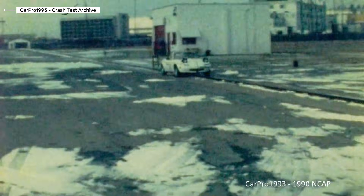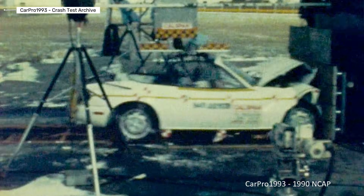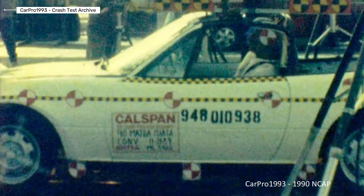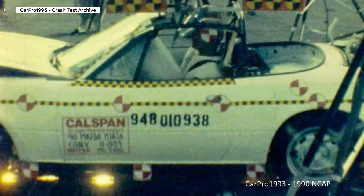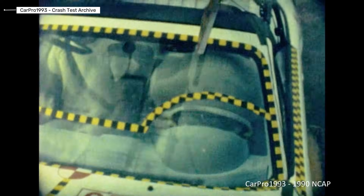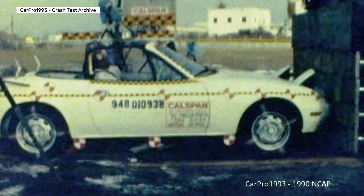First up, the Mazda Miata — the NA generation with driver's airbag. This lightweight pioneer weighed in at under 2,200 pounds. In NHTSA full overlap frontal crash tests, it earned three stars for the driver with decent protection, but room for improvement in head and chest impacts. IIHS gave it passing grades overall, but no top scores due to the era's standards. Verdict: fun, but basic safety for its time.